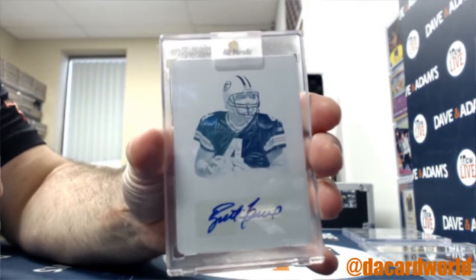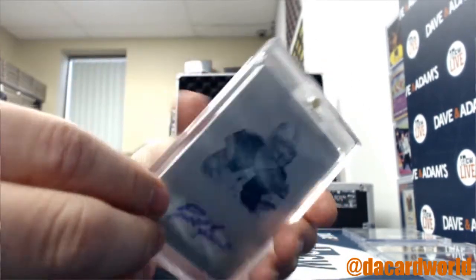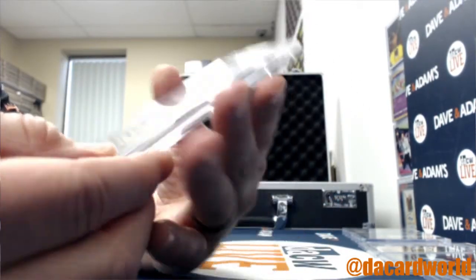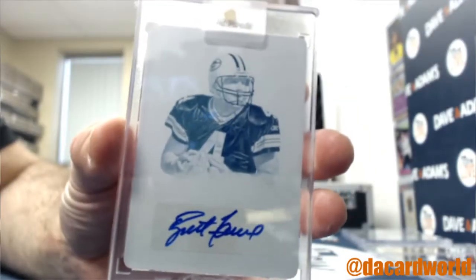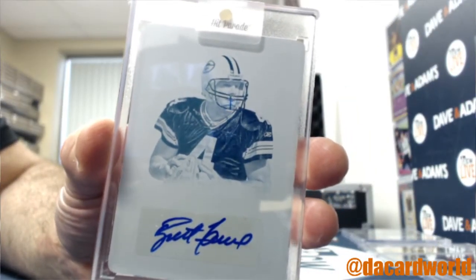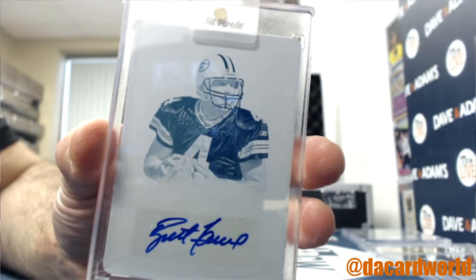How about a Brett Favre printing plate, 1-of-1 auto from 2015 Treasures — nice get for the Packers. Timothy B, all you.